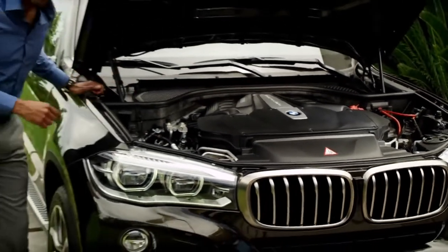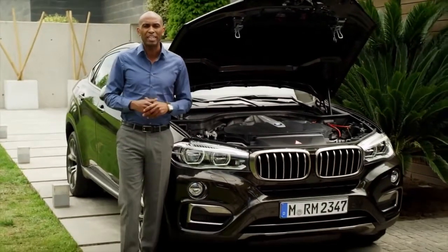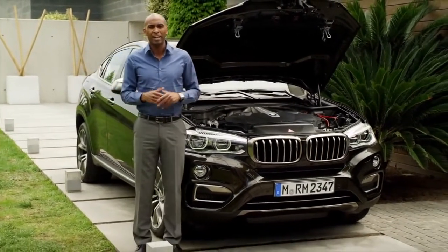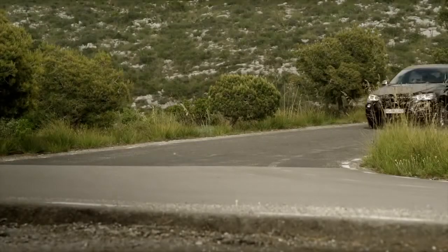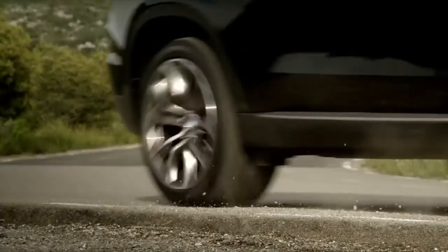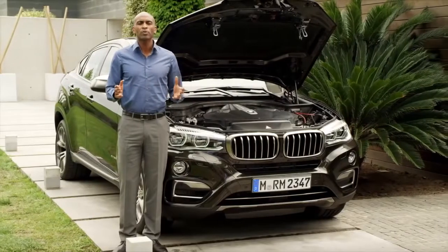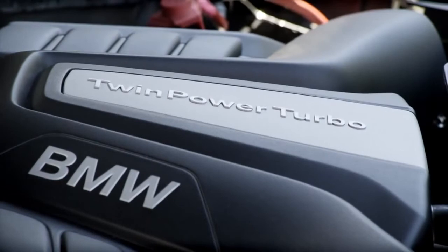You are listening to the pinnacle of the all-new BMW X6's petrol engine range, the xDrive50i. Boosting 450 horsepower and a massive 650 Nm of torque, good enough for a sprint from zero to 100 in just 4.8 seconds. Following BMW's efficient dynamics philosophy, all engines come with BMW's twin power turbo technology and 8-speed automatic.